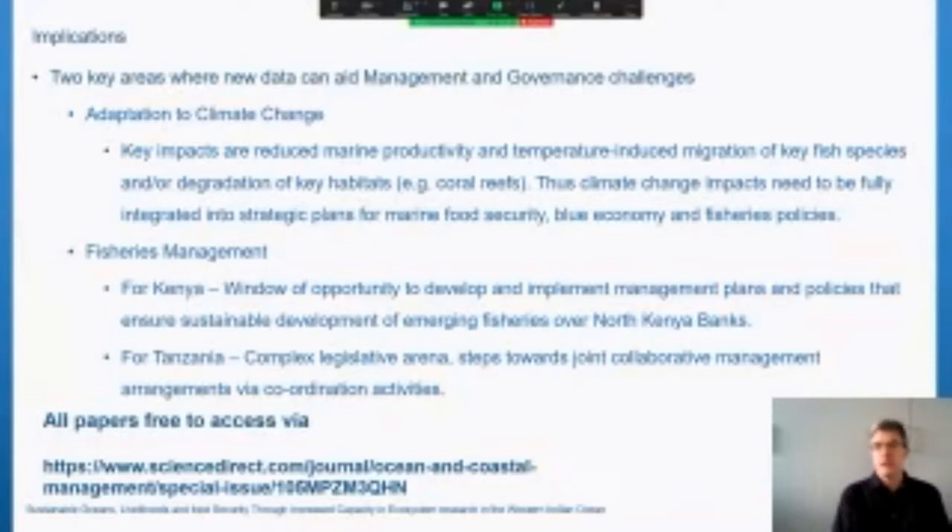In Tanzania, the challenges are very different. There is a complex legislative arena involving the shared fisheries resource between mainland Tanzania and Zanzibar. Steps towards joint collaborative management arrangements via coordination activities can be undertaken, and we are beginning to see the benefits of that within some of the data recalled in these papers. All papers are free to access — I've put the link on the screen — and I'd encourage you to go and have a look at them.